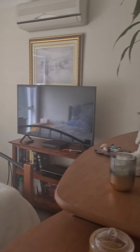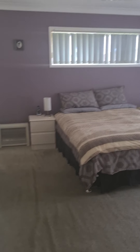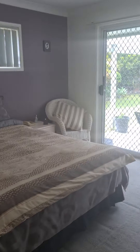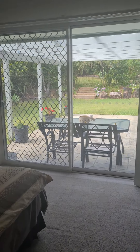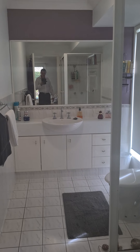Second bedroom — they're all a good size. There are multiple air conditioners in the home. The master bedroom is a nice big size with a lovely outlook to the yard and entertainment area, a big walk-in robe with plenty of space — there's actually room for two people — and an ensuite.